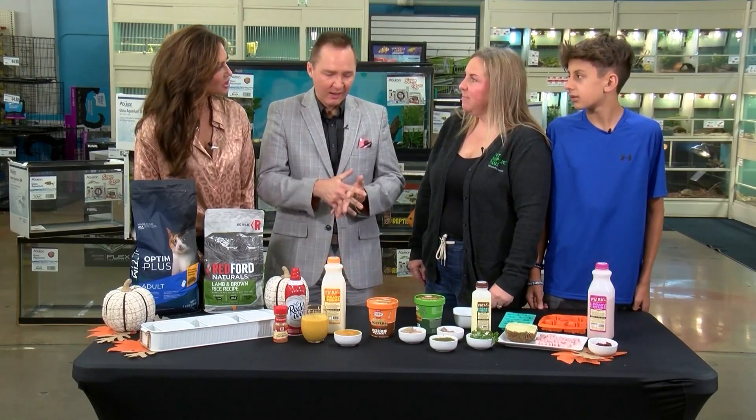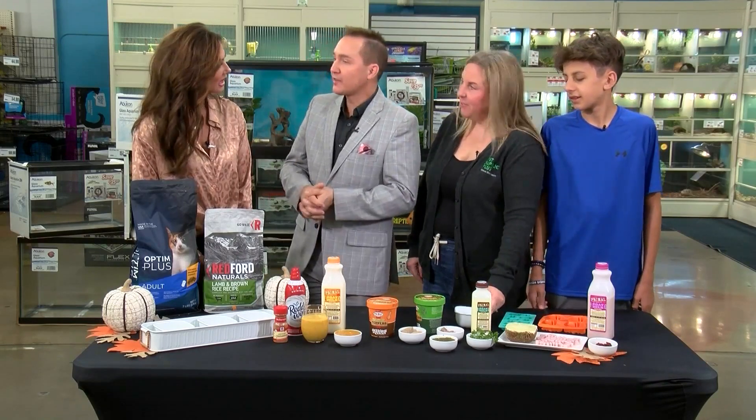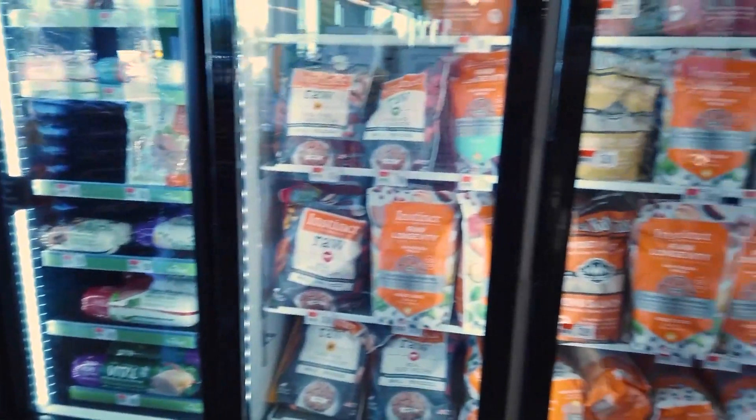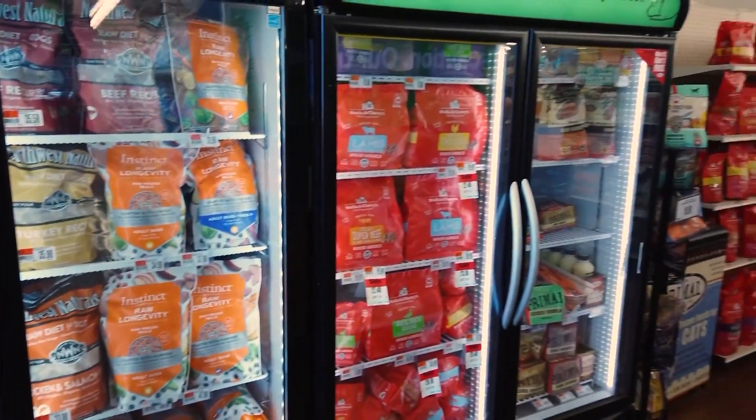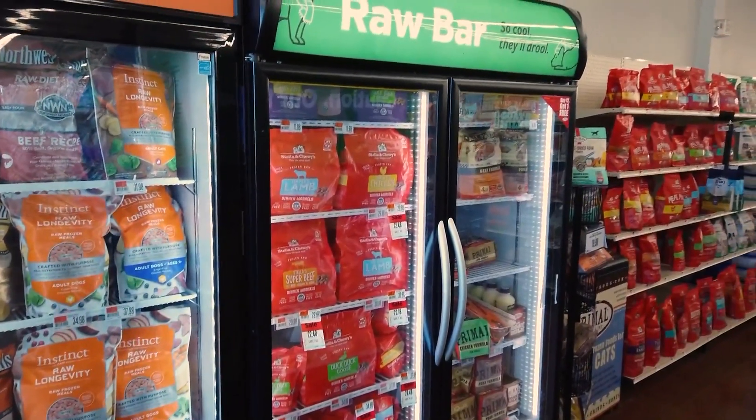Dogs want to be healthy too. We've got to keep our dogs healthy. When you have a dog with a health issue, I didn't even realize all the things you could buy here at Pet Supplies Plus to help with that, including the goat's milk. I think it's so great you guys offer that.